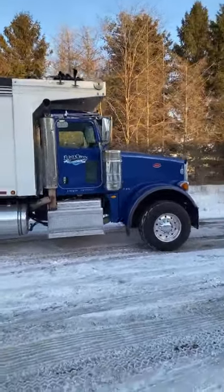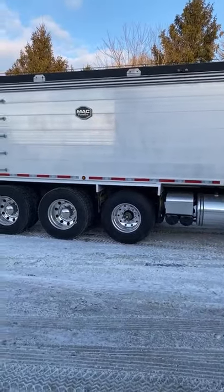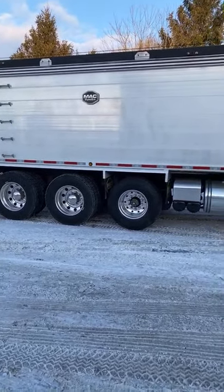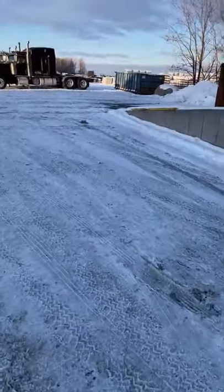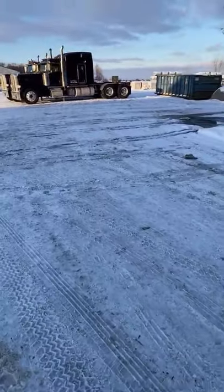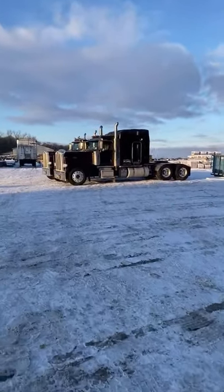I still like the deep tropical blue a little bit better. Whoever sent me that little super chat thing, thank you. We got some of these trucks out here washed.